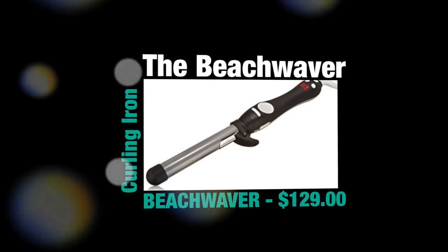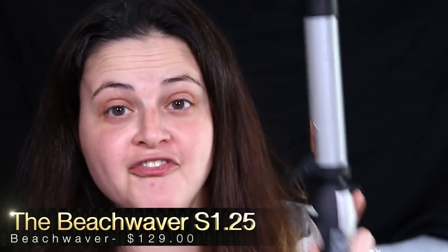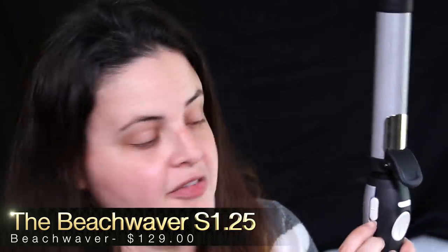Now that we've gone over the drying part, let's style my hair. We're going to use the Beach Waver. This is the bigger one — it's called the S1.25. Basically, there is a fast and slow button on the side; I always set mine to slow because fast is too fast for me. You turn your hair onto it, and then you can turn it the other way. Once you're done, you hit the home button and it brings it back so you can set it down easily.